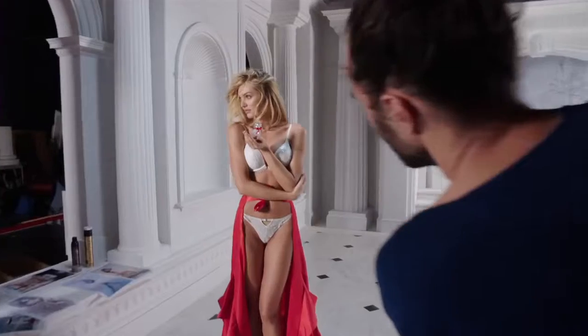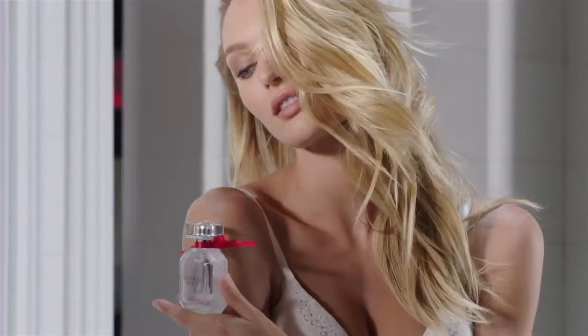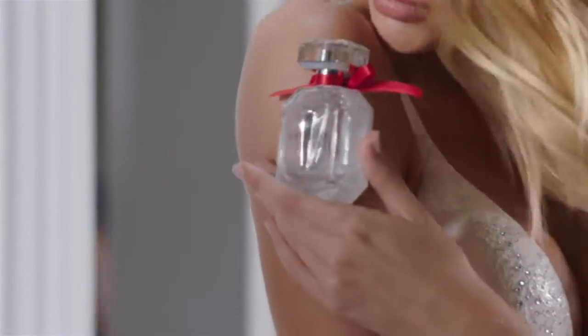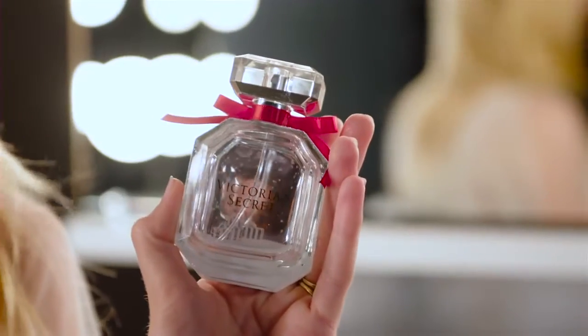The Winter Bombshell fragrance is a mixture of fruity floral and it has one of my favorite scents in it, jasmine. I think the bottle is really beautiful and festive for the holiday season — it's meant to look like a snow globe.